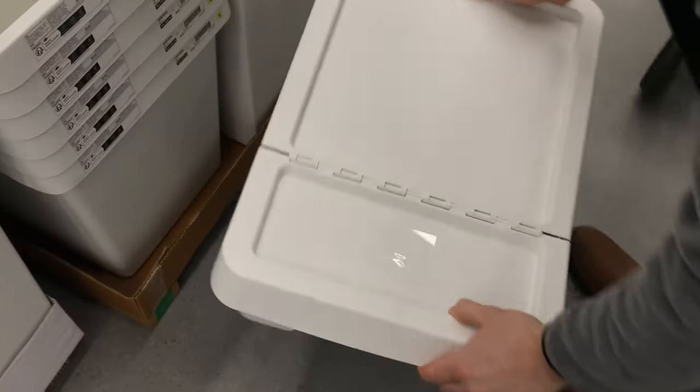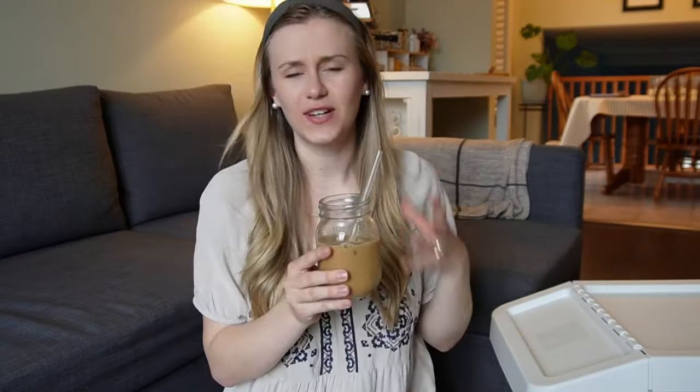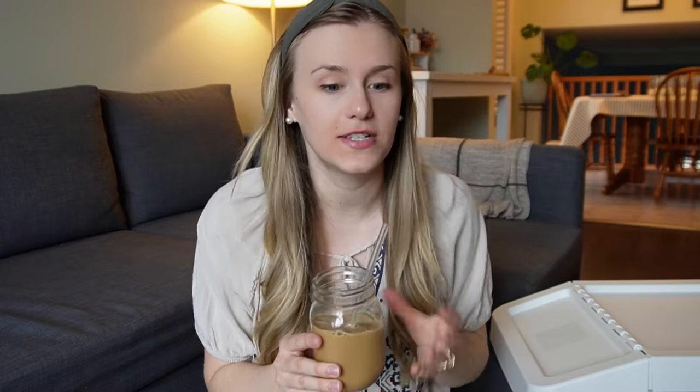It is a few days later and I'm excited to finally share with you guys what I got at IKEA. I have my iced coffee to accompany me — I don't always have an afternoon coffee, but if I do I've been enjoying putting collagen powder in it.